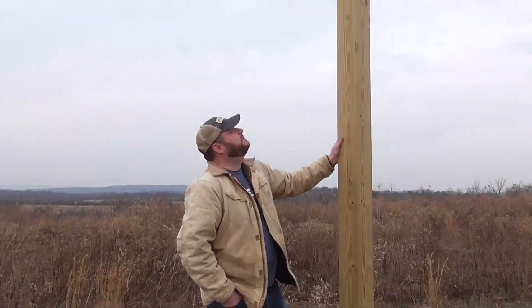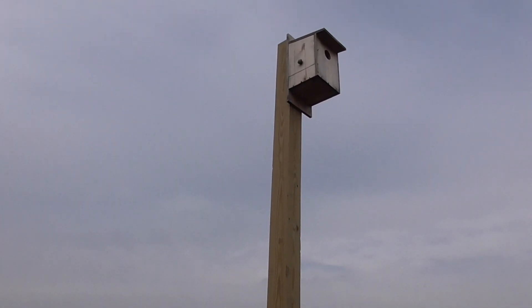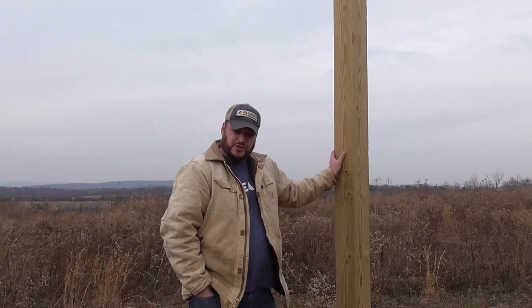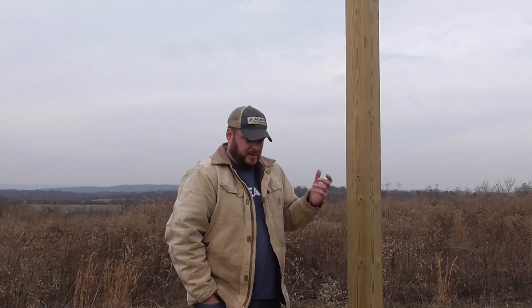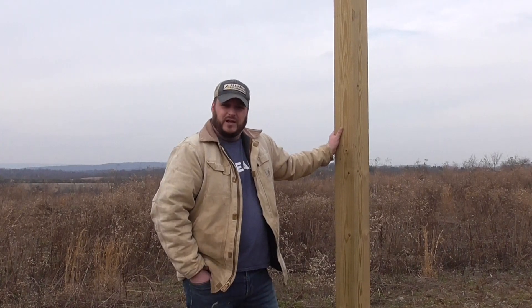Here we have what I believe to be a kestrel nest box — a wooden structure installed to provide a place for kestrels to nest, rear young, and get out of the wind and cold. A lot of different species will use these nest boxes: cavity nesters, birds of prey, some songbirds, even some owls, and things like flying squirrels. This would be a great example of something you could install on your property to provide habitat for wildlife in winter.